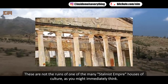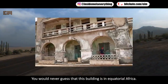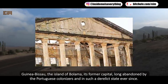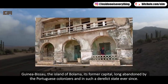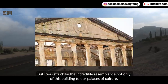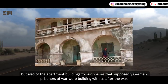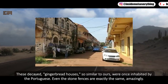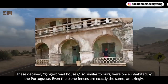These are not the ruins of a Stalinist empire house of culture. You would never guess this building is in equatorial Africa — Guinea-Bissau, the island of Bolama, its former capital, long abandoned by Portuguese colonizers and in a derelict state ever since. What struck me was the incredible resemblance not only of this building to our palaces of culture, but also of the apartment buildings to houses supposedly built by German prisoners of war after World War II. These decayed buildings, so similar to ours, were once inhabited by the Portuguese — even the stone fences are exactly the same.